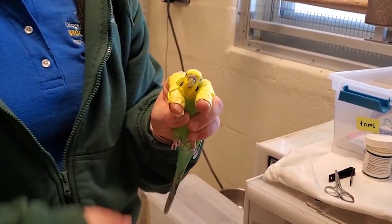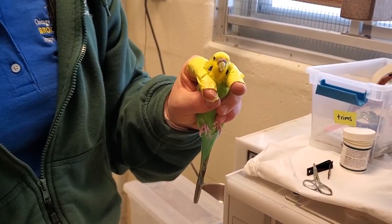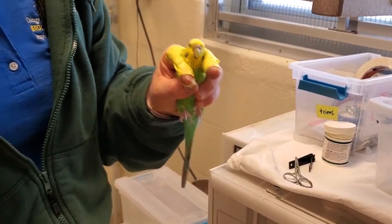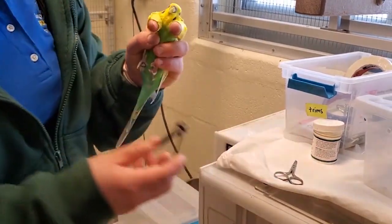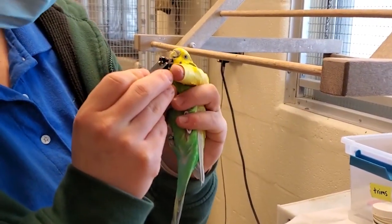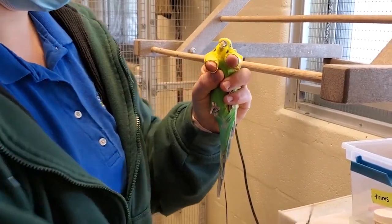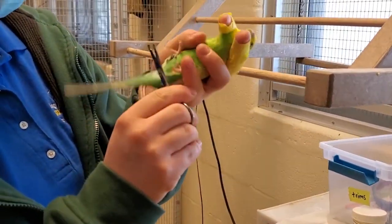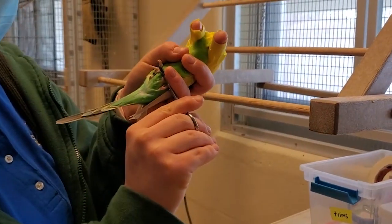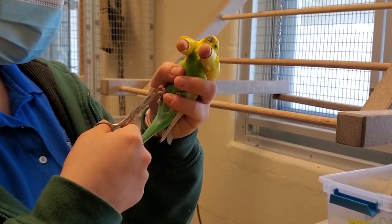We actually keep really extensive history on these parakeets — believe it or not, even though there are so many of them, we have to be very careful to keep track of everything. Olivia is going to start doing a beak and nail trim. We do routine trims on these birds and catch up birds every single day. She'll trim the beak, look at the feet and trim the nails, check for any injuries, make sure everything looks healthy, and do a quick trim.